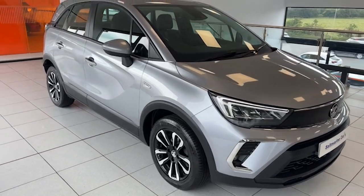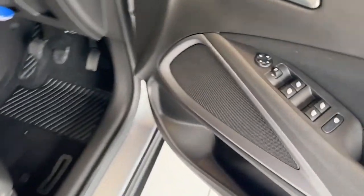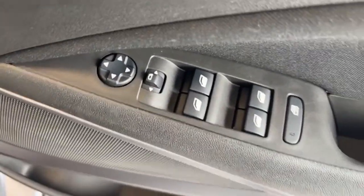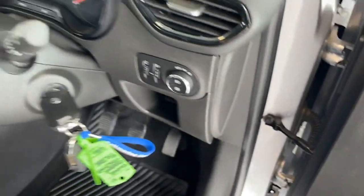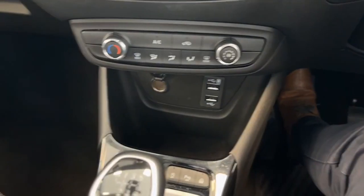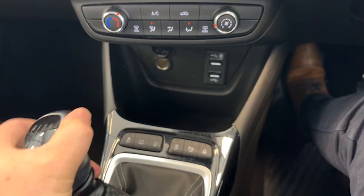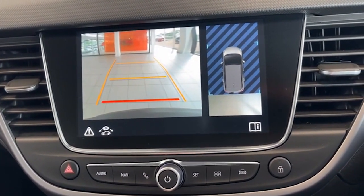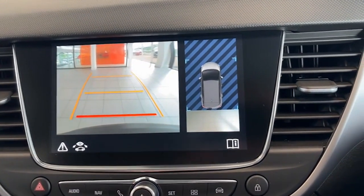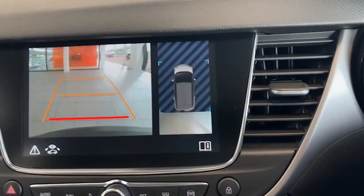We'll pop inside and show you some of the interior features. There are four electric windows and electric mirrors, automatic lights just here. Height and lumbar support on the driver's seat as well. Super view from the reverse camera there, and you've even got the bird's eye view of the car as well.